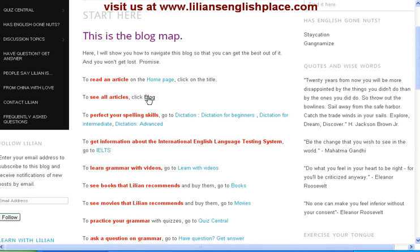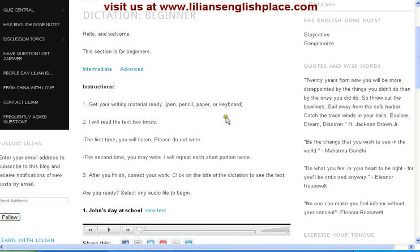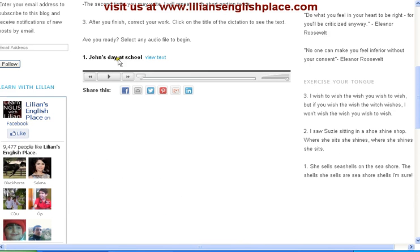You can also improve your spelling, and to do that you have dictation for beginners, intermediate and advanced. If you are a beginner you want to click here. Clicking on that will take you to the beginner page, and here to practice you have a file. If you want to listen to the file you're going to click here, and when you're done you would want to correct your work. To see the text you would have to click on View Text.